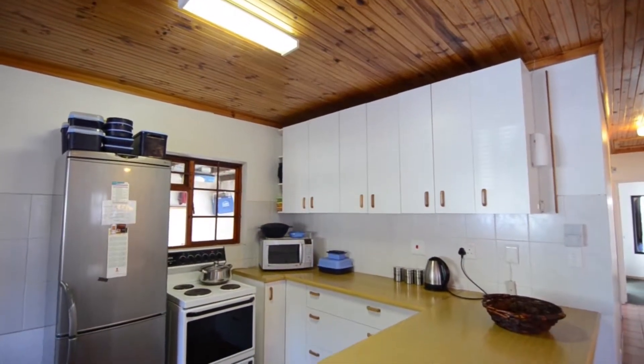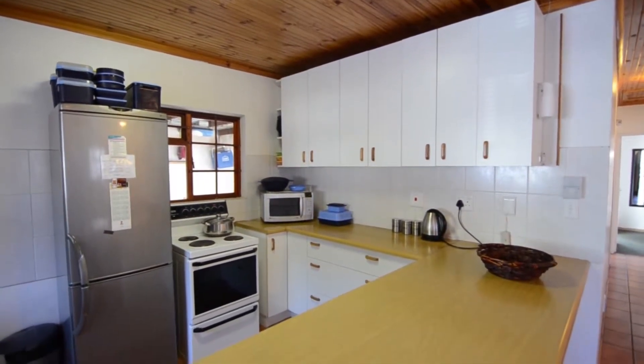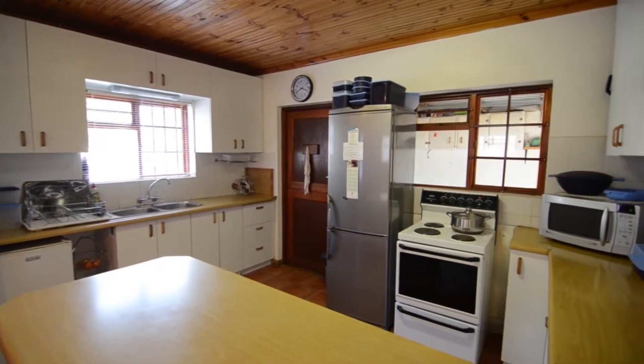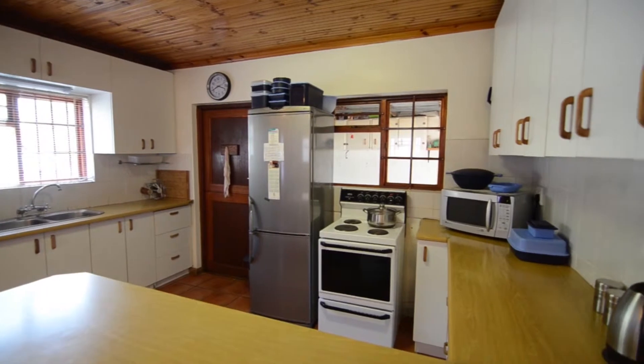The semi-tiled kitchen provides Melamine countertops, ample cupboard space, a breakfast nook, a stand-alone stove and oven combination, and room for all major appliances.